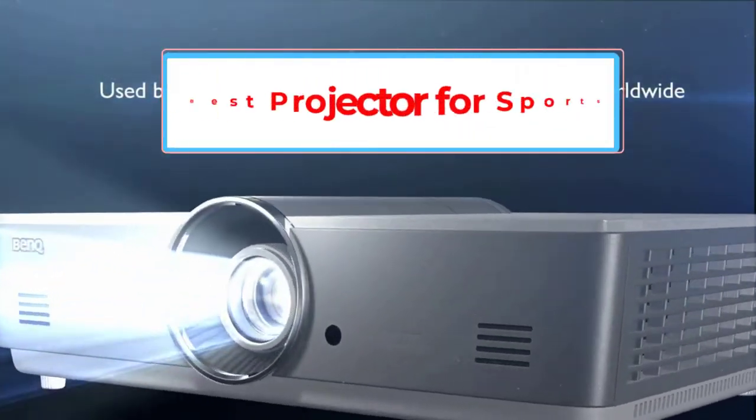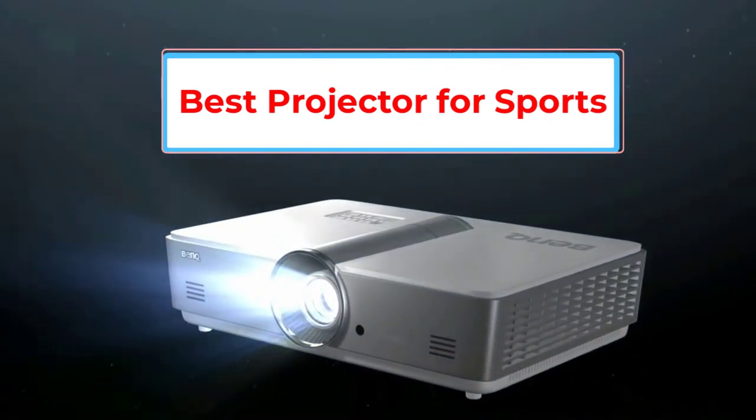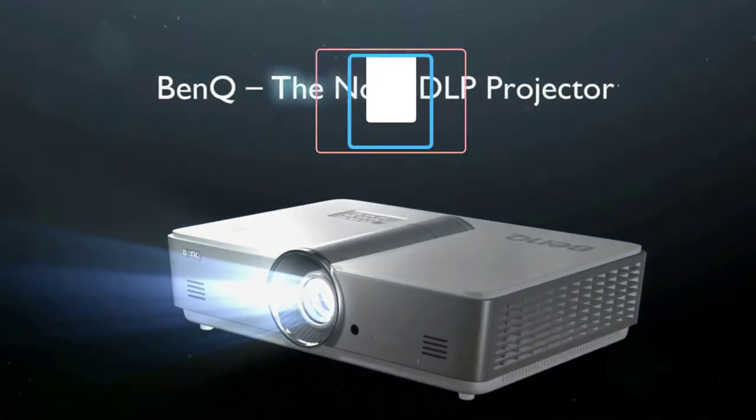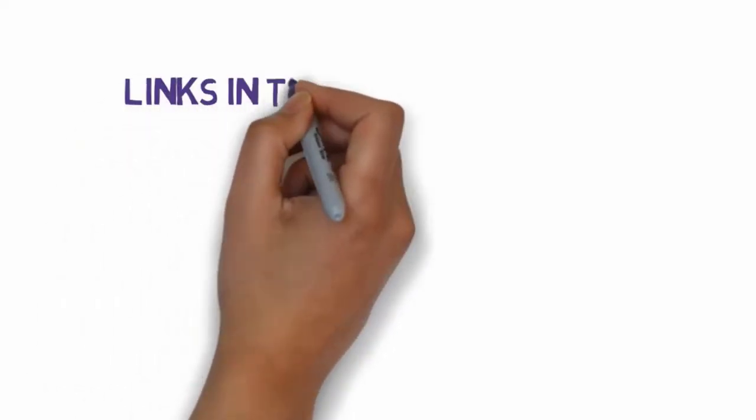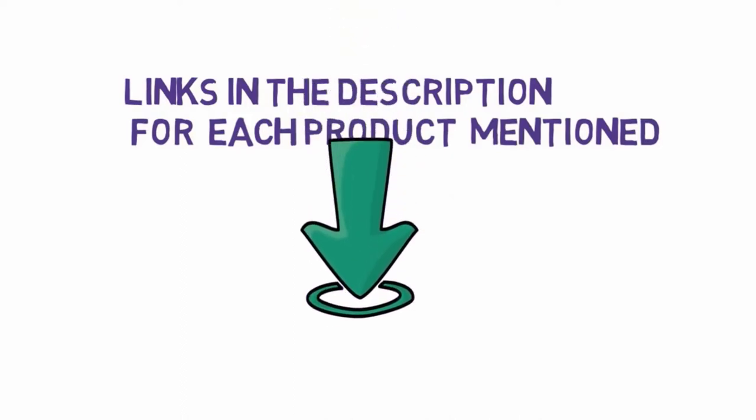Are you looking for the best projector for sports? In this video we will look at some of the four best projectors on the market. Before we get started, we have included links in the description so make sure you check those out to see which one is in your budget range.